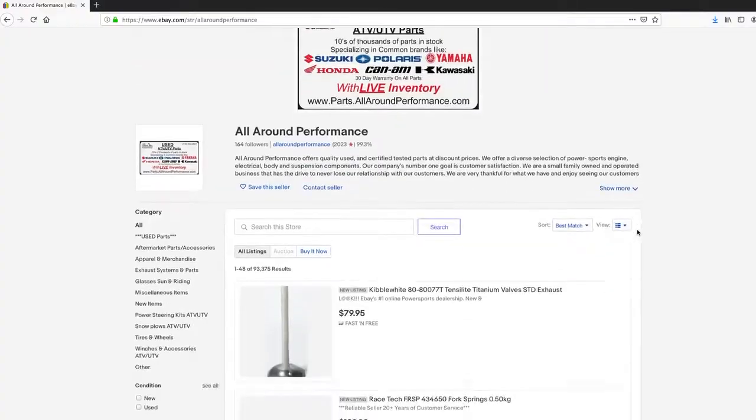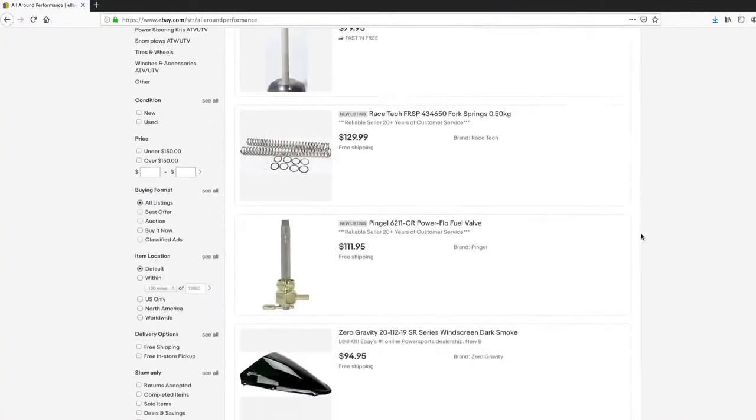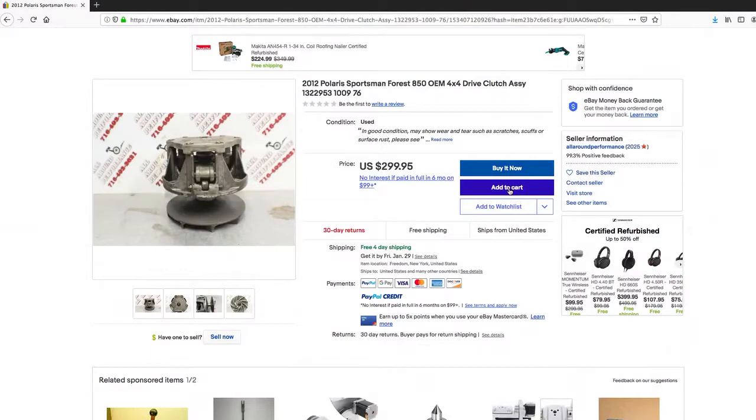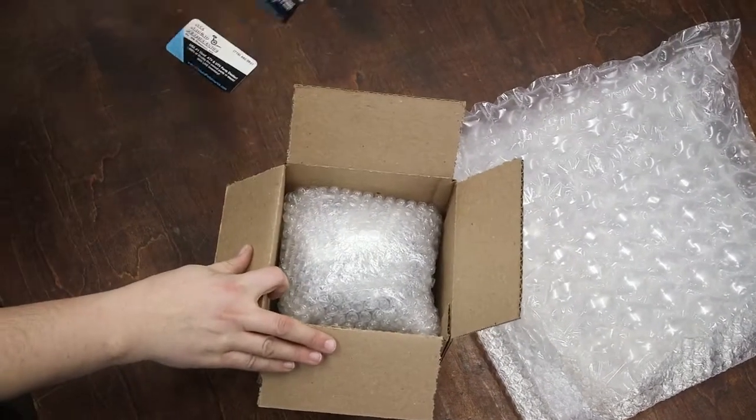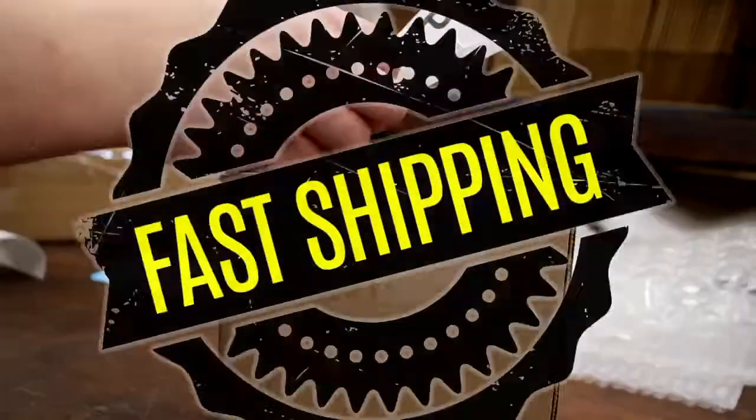At any given time you can search our entire inventory from the comforts of your own house. Once you select an item from our store, the product is wrapped in bubble wrap and put in the proper size box to ensure that it arrives at your location undamaged.